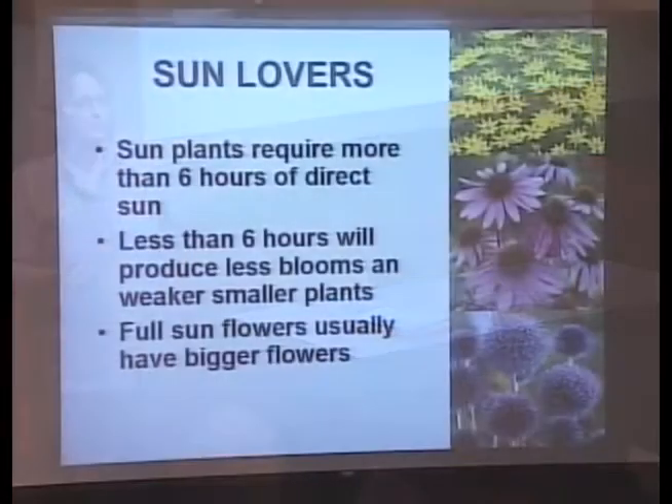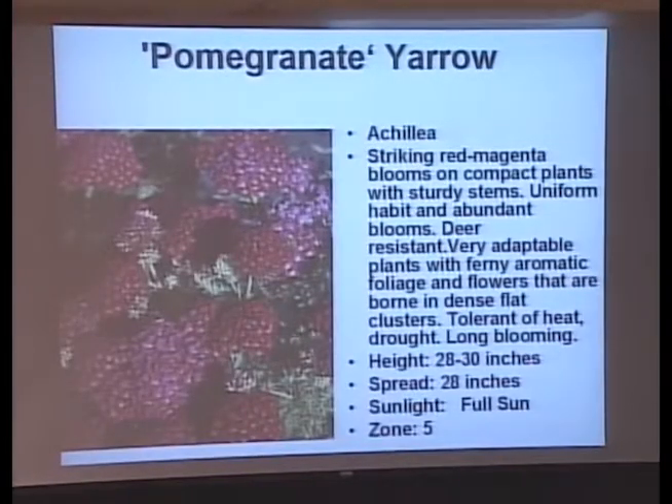Now we're going to flip the page over and go to sun lovers. Sun lovers require more than six hours of sun; if they don't get that, they'll have weak stems and may not flower as nicely. They prefer the south or west side of the house for foundation plantings — and they've got big flowers. Here's the first one, alphabetically: yarrow. This pomegranate is a nice red one. You can keep yarrows blooming all summer long if you deadhead — after the first flush, cut down to the next leaf and it will branch out and bloom again.